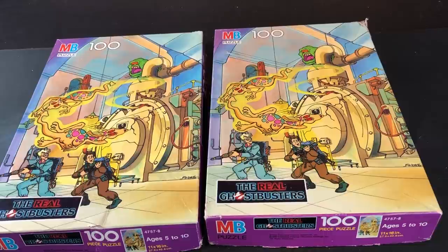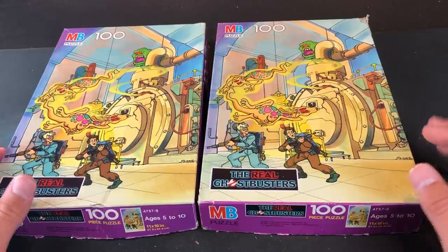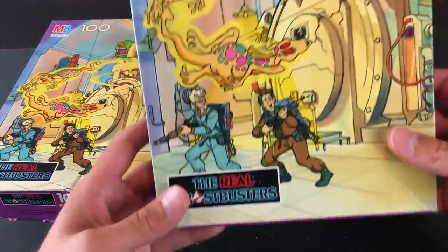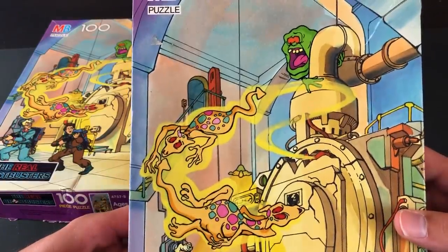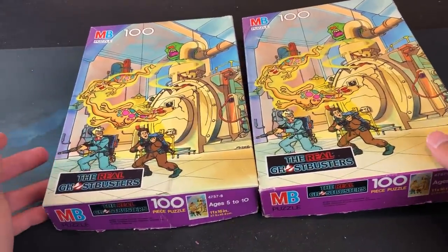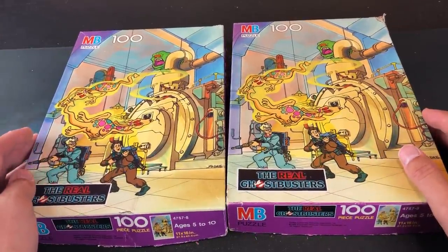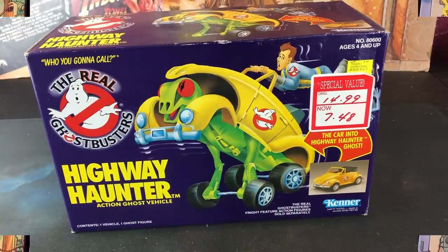A couple days ago I was on Facebook Marketplace and came across these two beauties: Real Ghostbusters Milton Bradley 100-piece puzzles from the late 80s. Generally these are about $15 to $20 a piece online, and the lady wanted $15 for both of them. We have Spangler and Venkman dealing with a crack in the containment unit and Slimer cowering in fear above it. Supposedly these puzzles are complete — she had pictures of both put together. I don't come across vintage RGB stuff very often, especially for a good price like that.